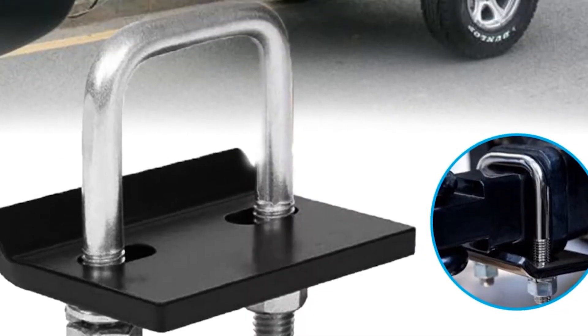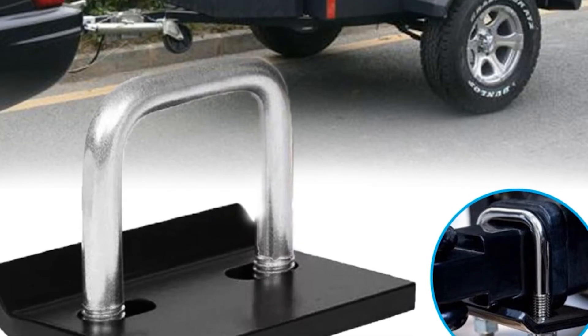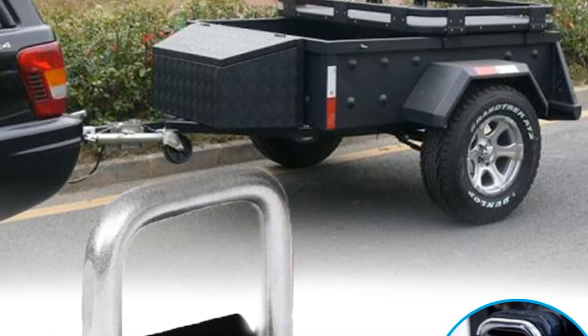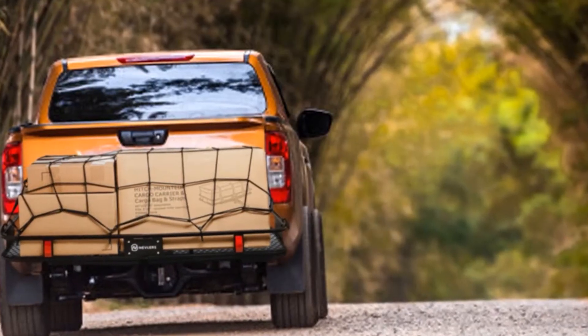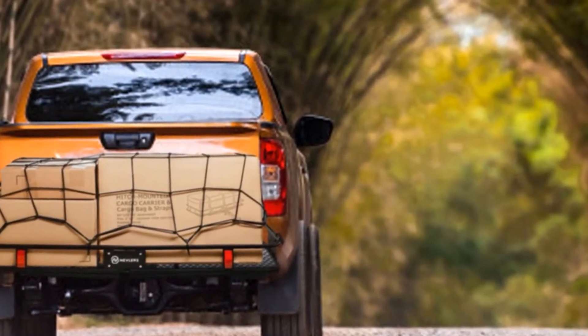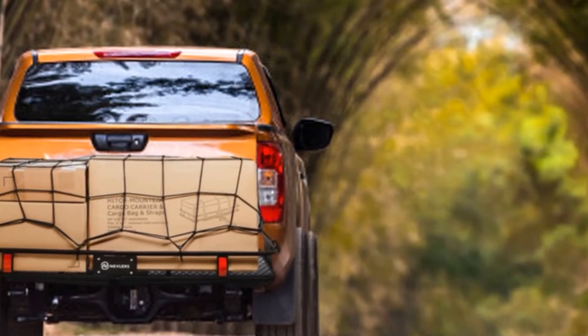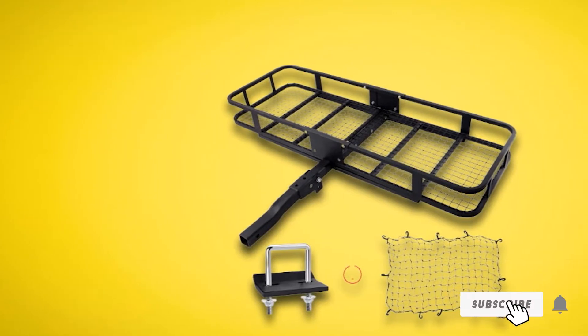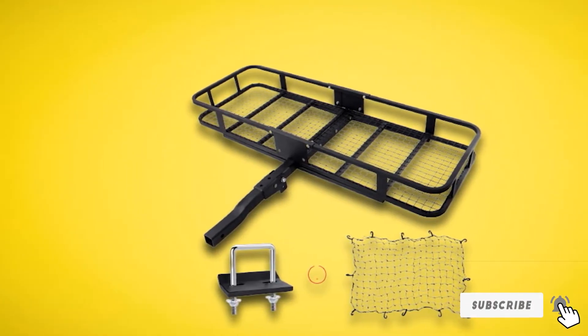It hooks up easily to any standard hitch. Made out of steel, the black powder coating prevents issues with rust and corrosion. With an included mesh net, it's easy to keep your gear in position while you drive. The firm base is made out of metal mesh, so be sure not to store small supplies. So long as you stick to the big items, this utility trailer can help you efficiently get your gear from place to place.